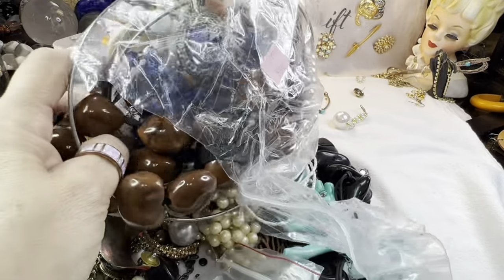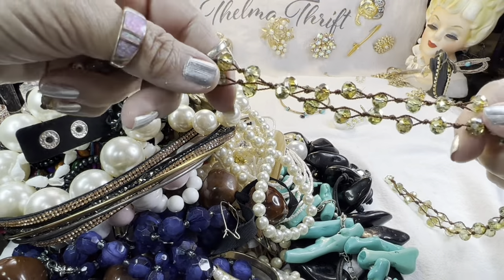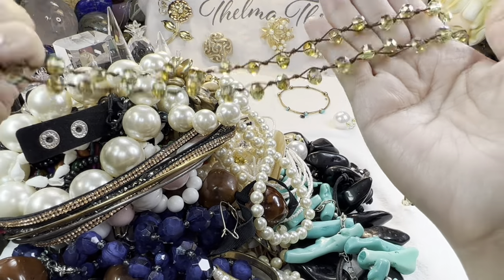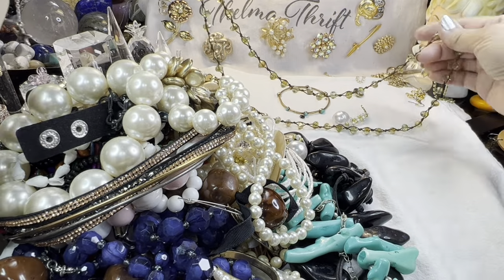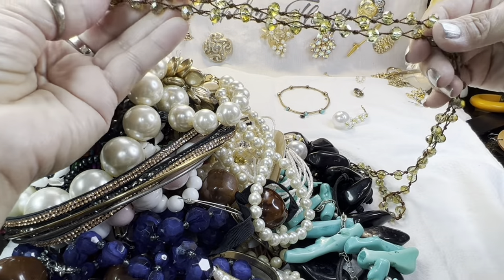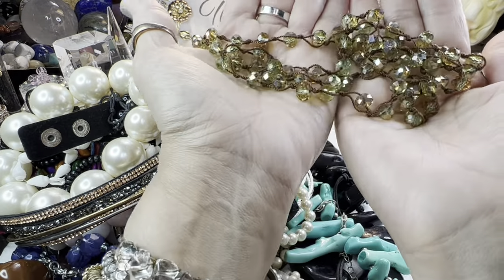These beads are so big. This one was pretty — these are little crystal beads all nicely knit on here. Beautiful colors! I love that. No clasp on it whatsoever, just a whole lot of beautiful bead work. Look at that — a nice long necklace. I like that.